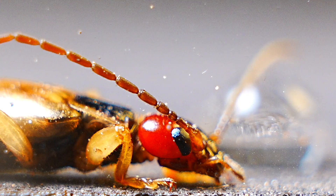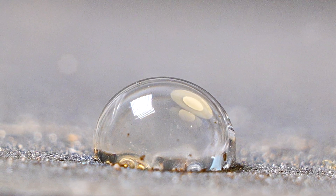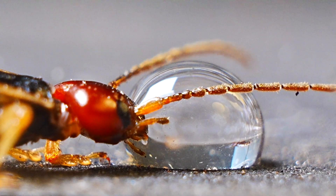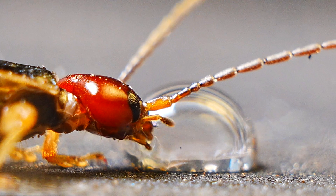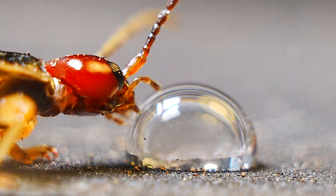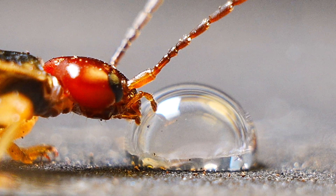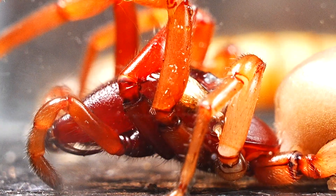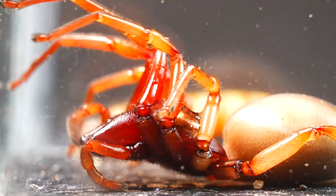I decided to give them some water, as like most insects, they occasionally drink. The earwig eagerly accepted the water, drinking quickly as if it were an urgent necessity. And of course, I also offered food to the Dysdera, which accepted it immediately.